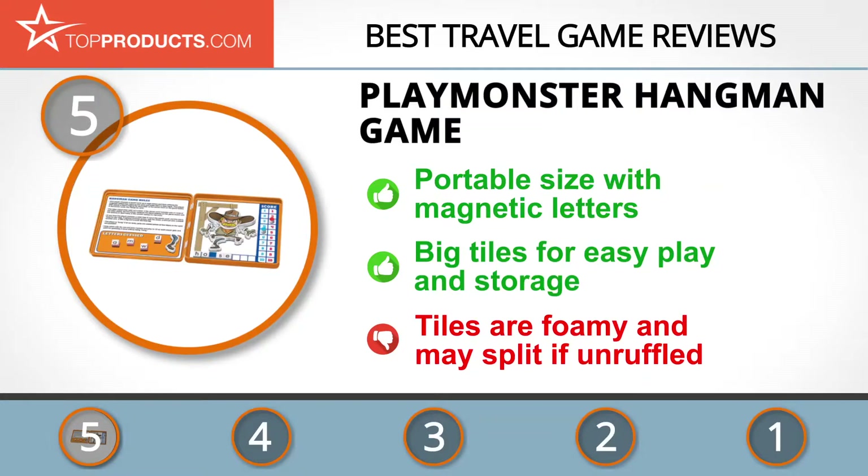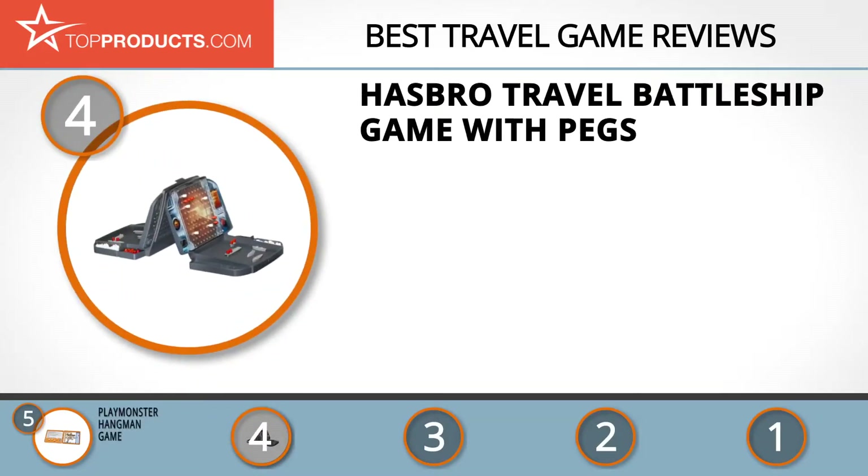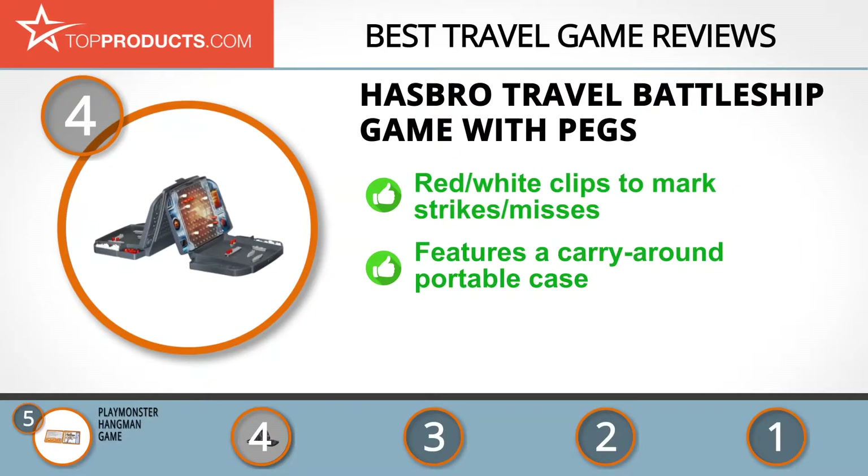Next on our list at number four is the Hasbro Travel Battleship Game with Pegs. Hasbro is committed to creating the world's best play experiences with its variety of game products, thereby building parents' and children's relationships in the process. The Hasbro Battleship game is a 100% toy game that allows one to engage in head-on naval battles with loved ones.